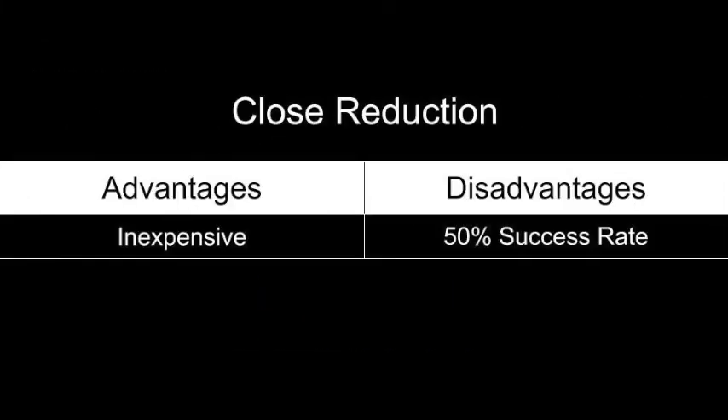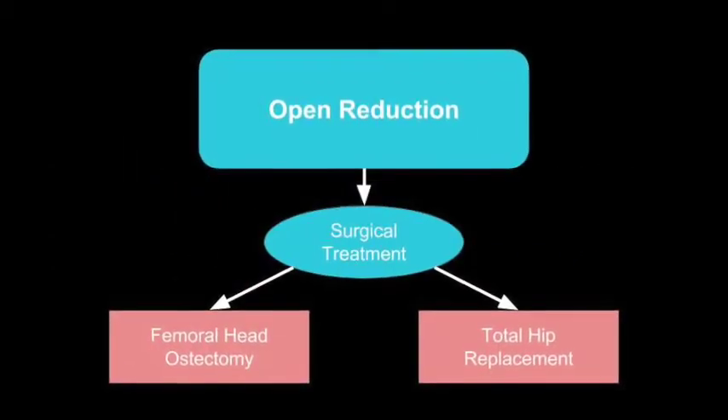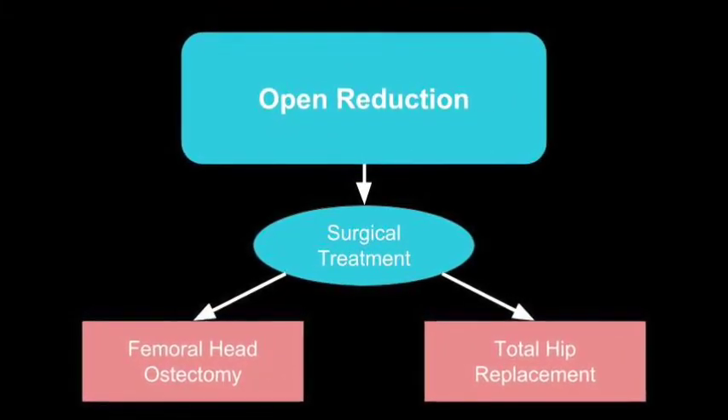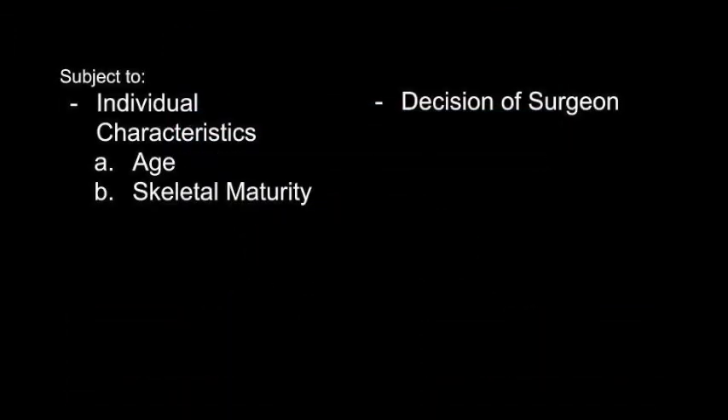The main advantage of closed reduction treatment is that it is less expensive. However, there is only a 50% chance that it will work. If you are among the 50% for whom closed reduction will not work, open reduction is needed. Open reduction involves surgical treatment of the hip dislocation. There are many different types of surgical repairs, such as femoral head ostectomy and total hip replacement. The decision of what type of surgical repair to use is subject to individual characteristics of the pet, such as skeletal maturity and age, as well as the decision of the surgeon.